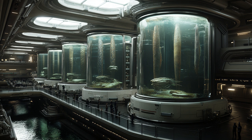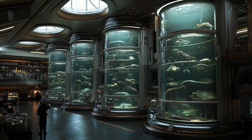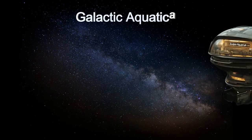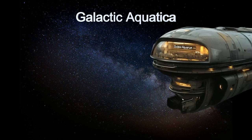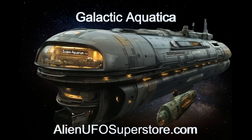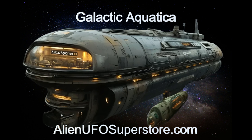Join us as we explore the incredible features and fascinating stories behind this extraordinary alien ship. Experience the awe-inspiring Galactic Aquatica. More information awaits you by pressing the link in the description. Like and subscribe to stay updated on our daily encounters with fascinating alien spaceships at The Daily Spaceship.